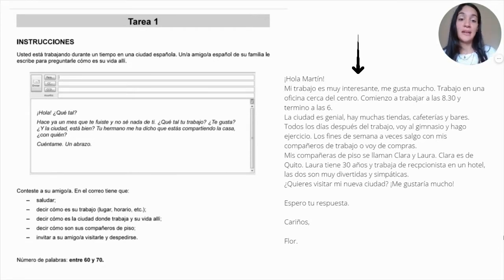Here is an example of this writing. It says: 'Hola Martín, mi trabajo es muy interesante, me gusta mucho, trabajo en una oficina cerca del centro, comienzo a trabajar a las ocho y media y termino a las seis.' Here I am completing the first two tasks — saludar, to greet, and decir cómo es su trabajo, lugar, horario — mentioning my job, the place, and the time. The next paragraph: 'La ciudad es genial, hay muchas tiendas, cafeterías y bares. Todos los días después del trabajo voy al gimnasio y hago ejercicio. Los fines de semana a veces salgo con mis compañeros de trabajo o voy de compras.' In this paragraph I answered — decir cómo es la ciudad donde trabaja y su vida allí — another question answered.